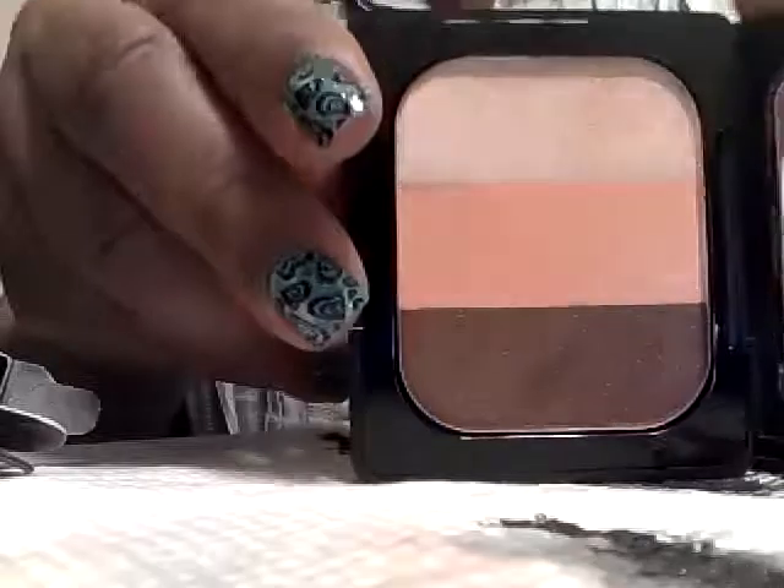The next thing I got was this Kat Von D eyeshadow. I like her makeup, so this is the first thing of hers that I have thus far. I have been playing around in this — I like those colors a lot.